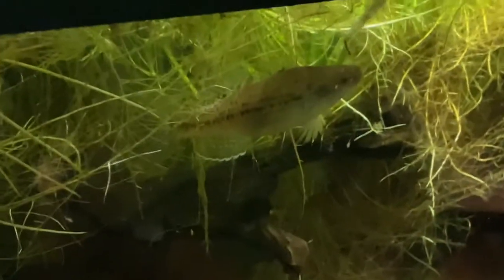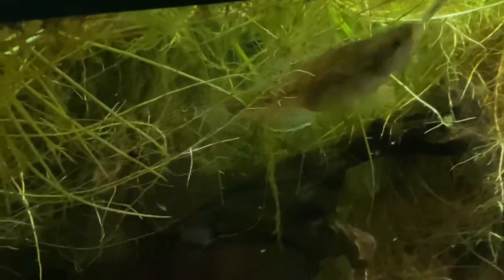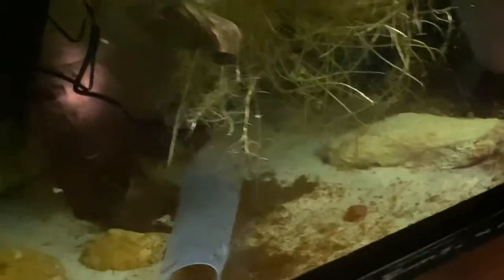We'll see how long this lasts — the normally super shy fat sleeper gobies, well, one of them is all up in it tonight. There's some reason it's coming out and actually letting me feed it right from my hand, almost. I saw the second one in there too — I had three originally. These are native fish, coastal southeast U.S.